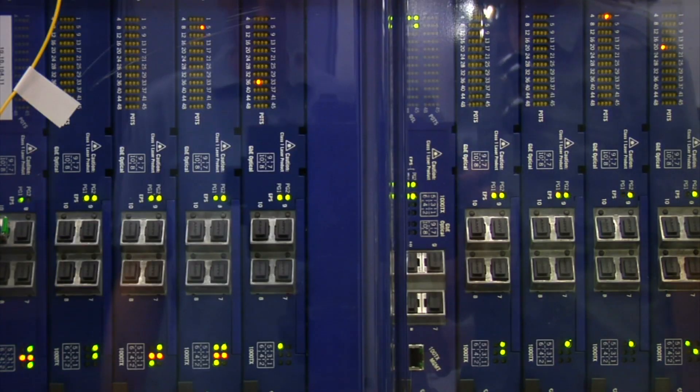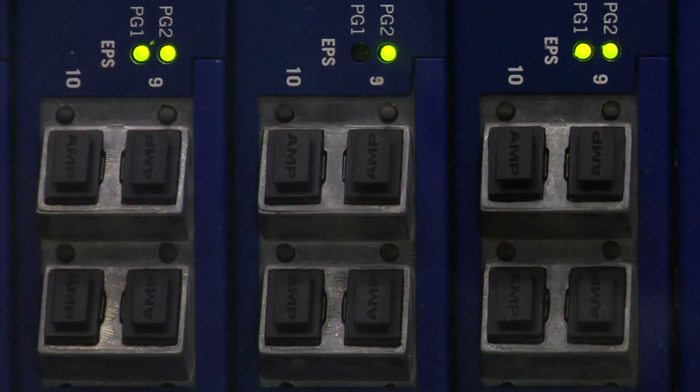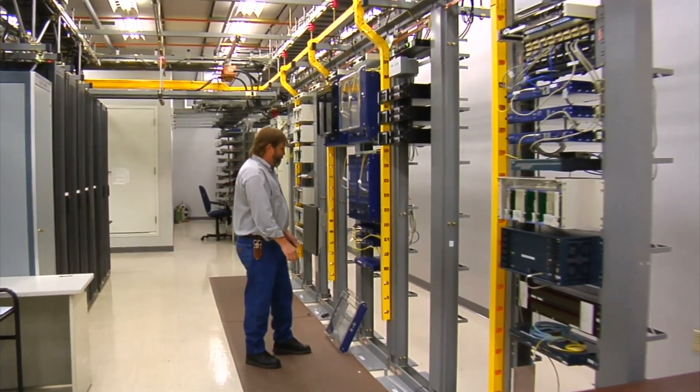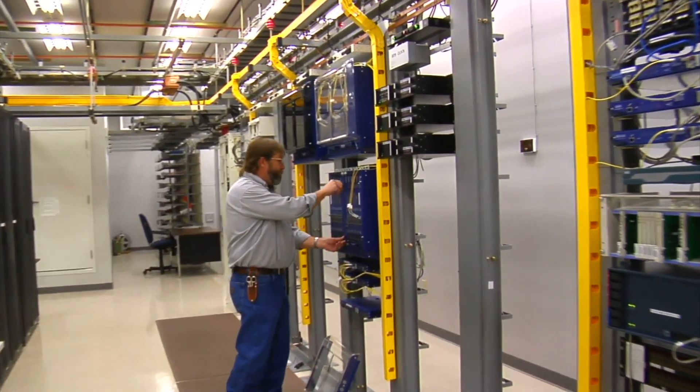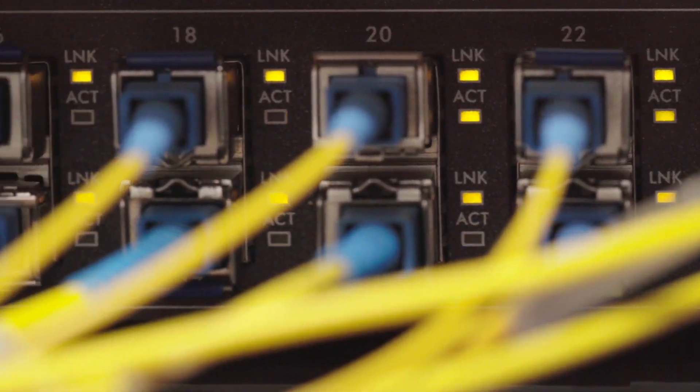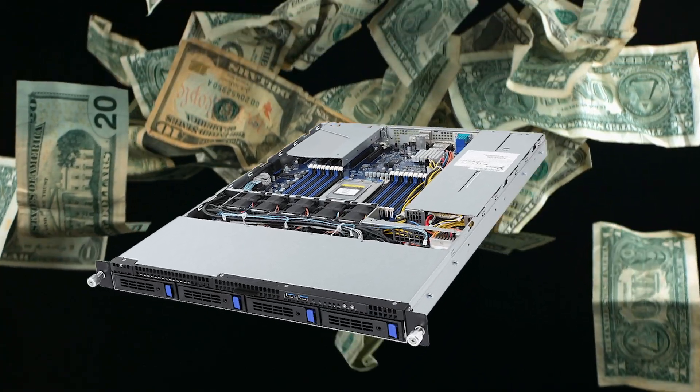What is hyper-converged? So if you think about a traditional IT stack, you had servers, you had storage, you had some networking switches, you had backup software, you had WAN optimizers — a bunch of different components. It was very difficult to figure out which components interact with each other, and just from a purchasing standpoint, it was a lot to manage and very expensive.